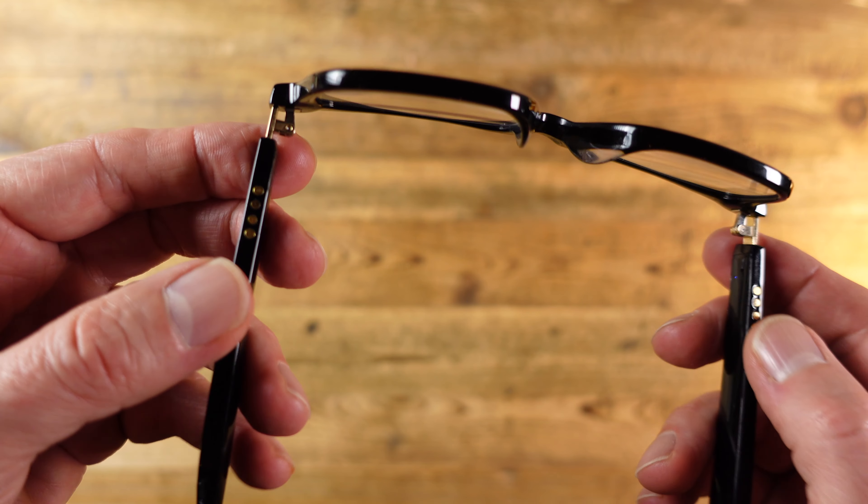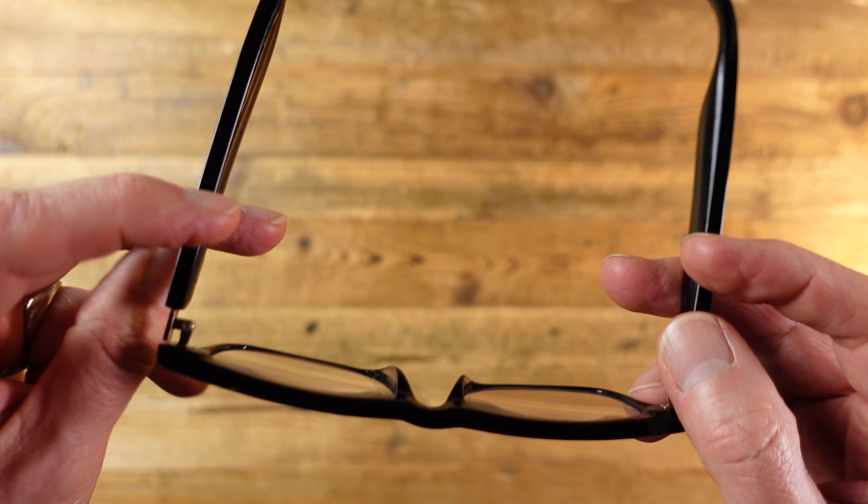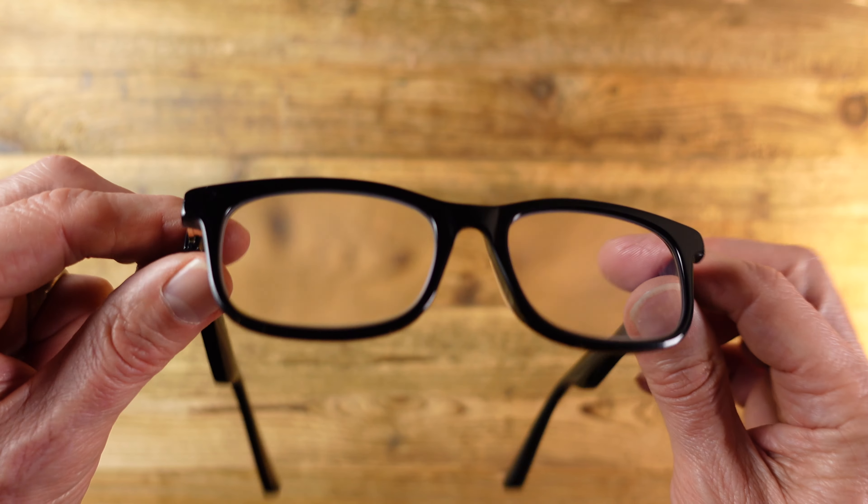I'm going to have to wear these glasses in order to show you these glasses. These glasses have built-in speakers and microphones, and connect to your mobile or computer so you can listen to audio and make phone calls using these glasses — effectively an alternative to earphones and AirPods and the like.